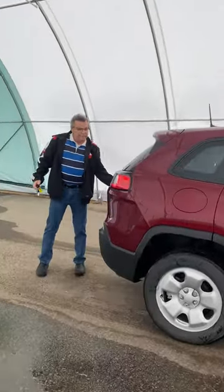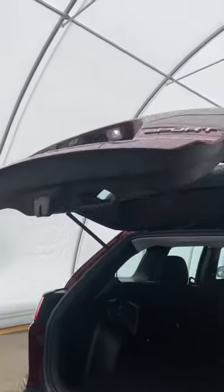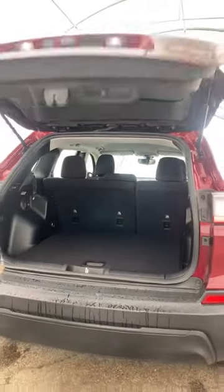You've got a back-up camera back here as well. Here's the camera. Lots of storage back here. The back seats do drop down, so it gives you more storage as well. You can drop one side or both sides.